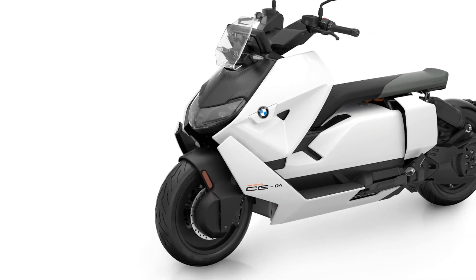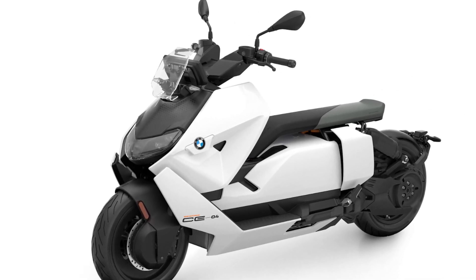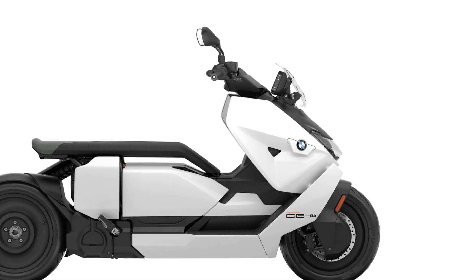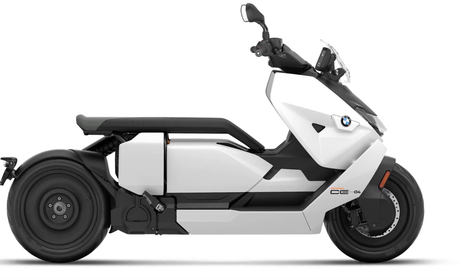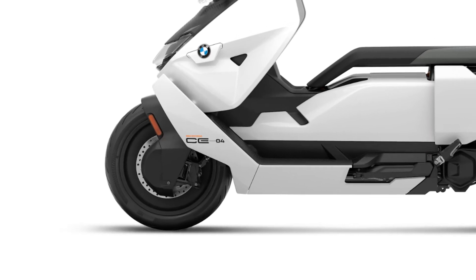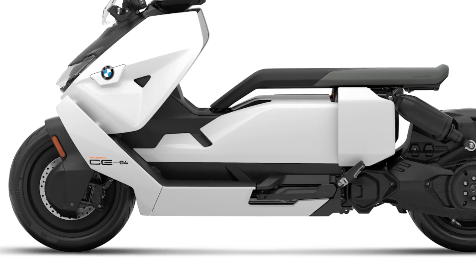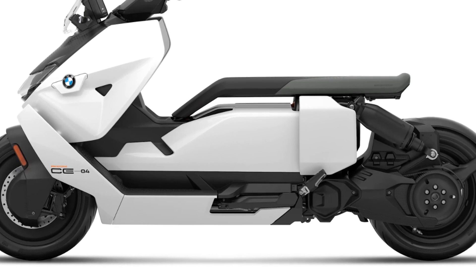The 2024 BMW CE04 features a modern surface finish in a striking light white, complemented by matte black sections in the front and side areas as well as the floating seat. In addition, there are trendsetting solid wheels featuring a disc wheel look, and a side stand that is integrated into the design styling.